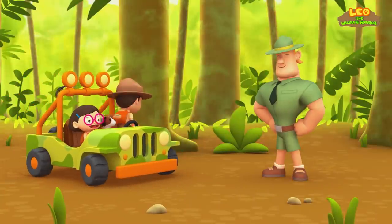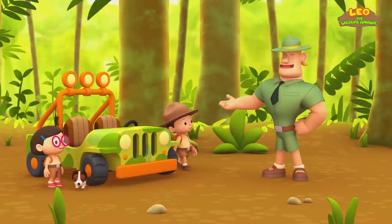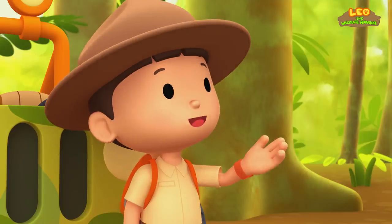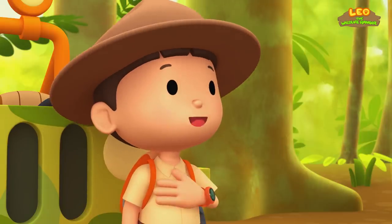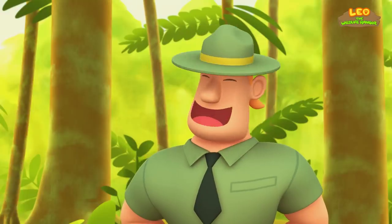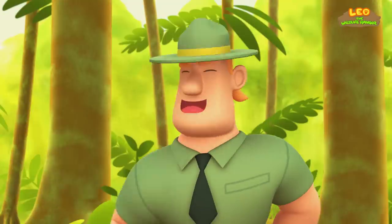Ranger Rocky! Welcome to the rainforest, Junior Rangers. I see you brought a young male Komodo dragon. Yes, Ranger Rocky. We're here to bring baby Komodo back to its home. That's great, Leo. But make sure you find a place with no adult Komodo dragons.